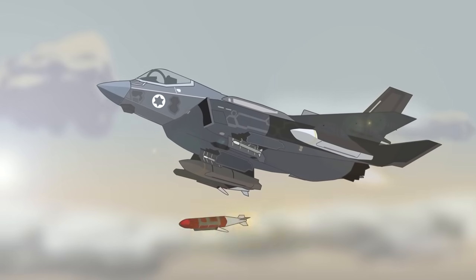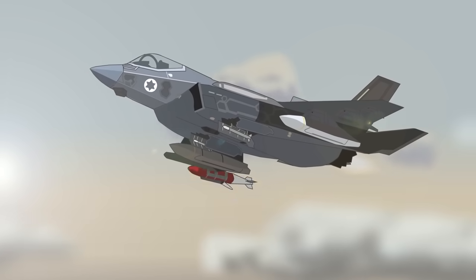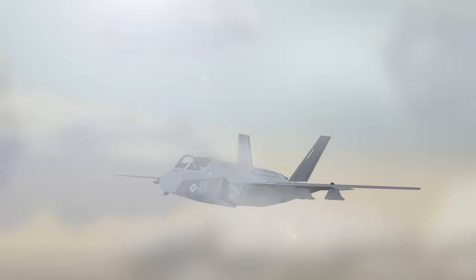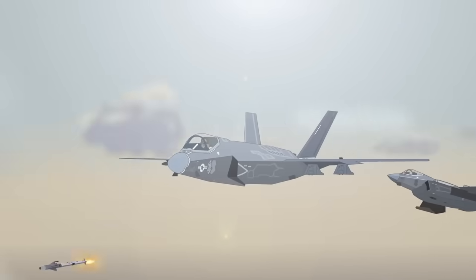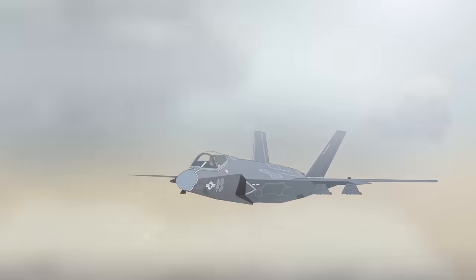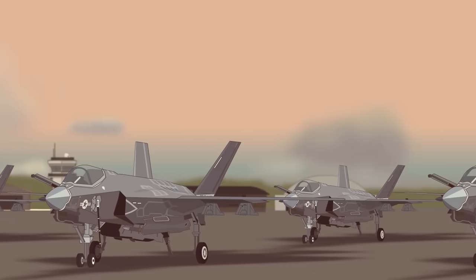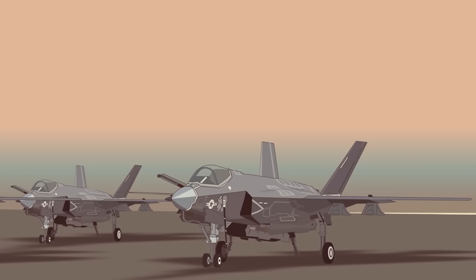In May 2021, F-35s took part in Operation Guardian of the Walls, attacking launch pads and positions of multiple rocket launchers belonging to Hamas. To date, the F-35 has not taken part in dogfights between fighters. It remains to be seen whether this expensive technology will pay off against actual enemy aircraft or a dedicated air defense network — and worryingly, the F-35's stealth ability might be seriously compromised within the next 10 years by newly emerging technology.